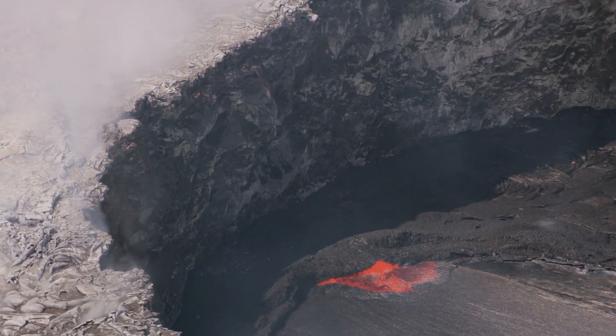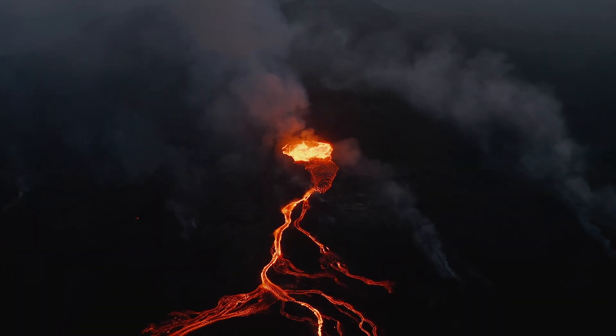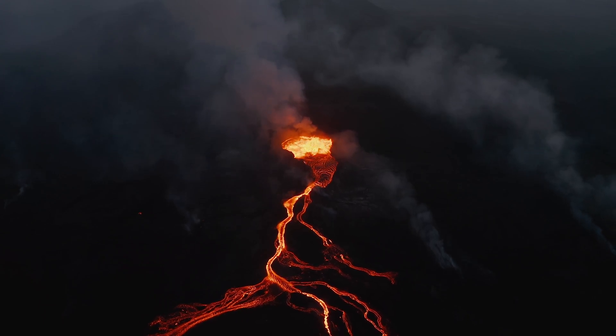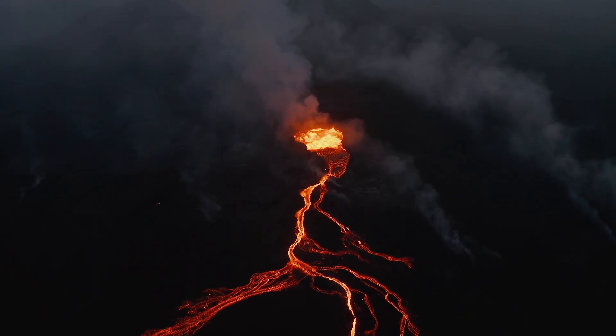While it is an active volcano, no eruption was observed for at least 40 years. However, things changed a couple of months ago when the observatory monitoring the volcano reported a new eruption. The news took the world by storm, and for the right reasons.